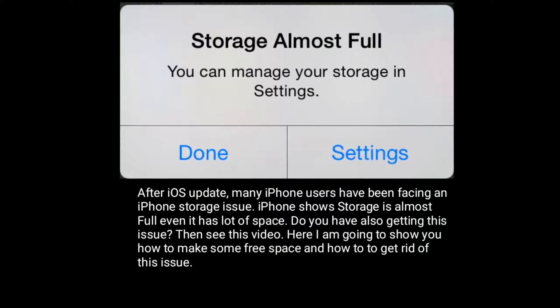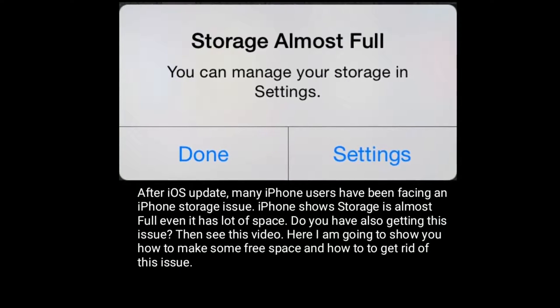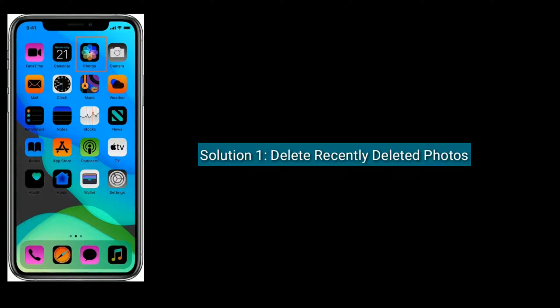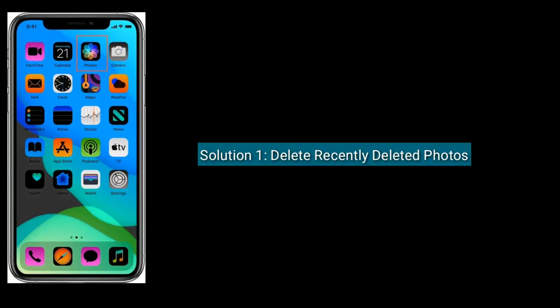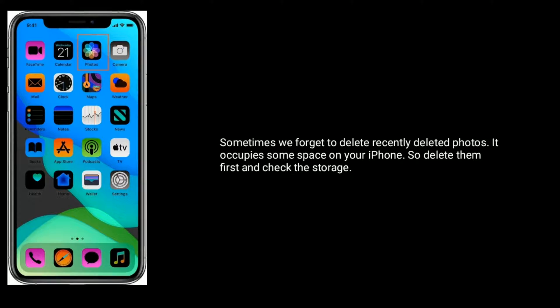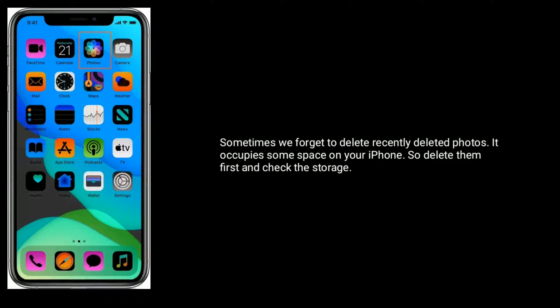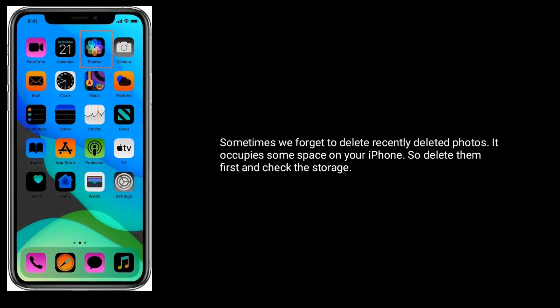Here I am going to show you how to make some free space and how to get rid of this issue. Solution 1 is Delete Recently Deleted Photos. Sometimes we forget to delete recently deleted photos, and it occupies some space on your iPhone. So delete them first and check the storage.